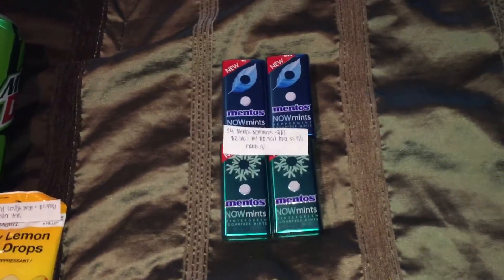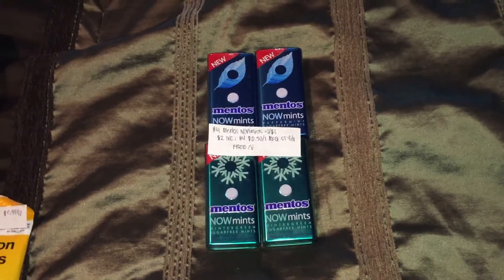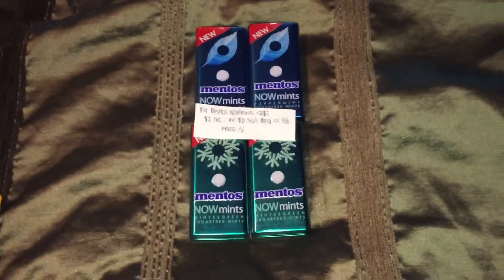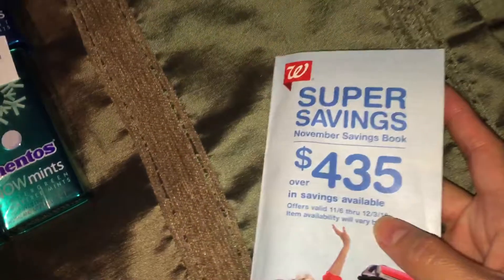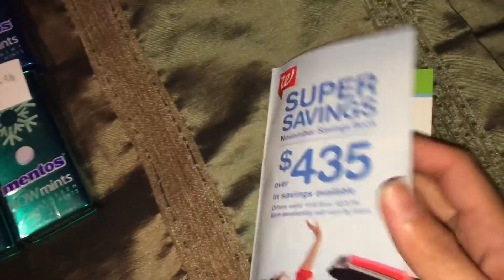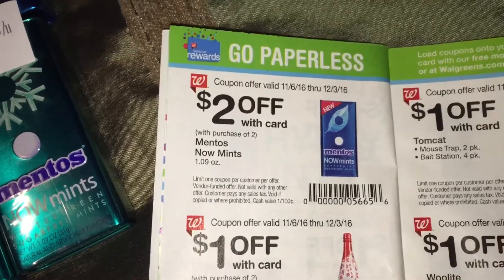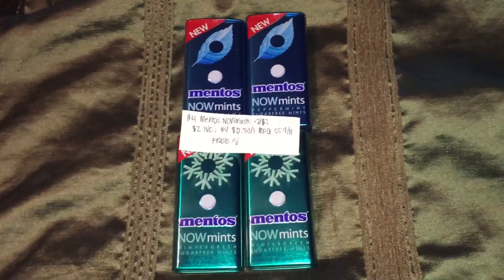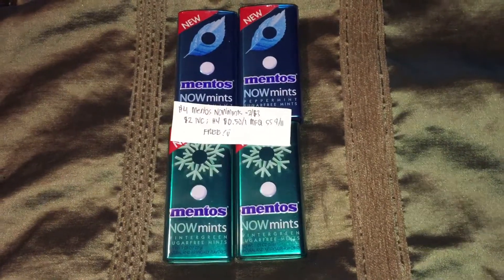Moving right along to the Walgreens haul that I did right after the CVS haul. I did pick up four Mentos Now mints — two in peppermint and two in wintergreen flavors. They're on sale this week at 2 for $3. On the Walgreens November Savings Book or Instant Value Coupon IVC, there's a coupon for $2 off two Mentos Now mints, which you can combine with your manufacturer coupon.